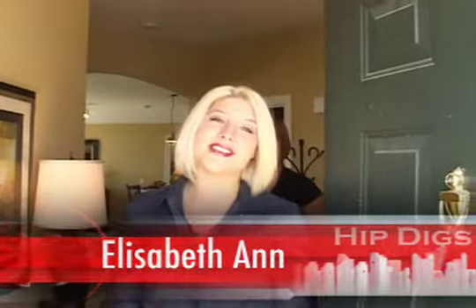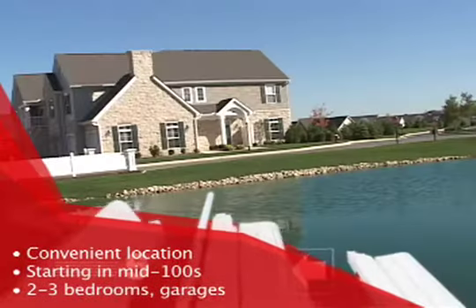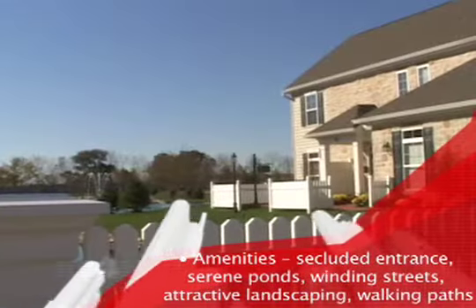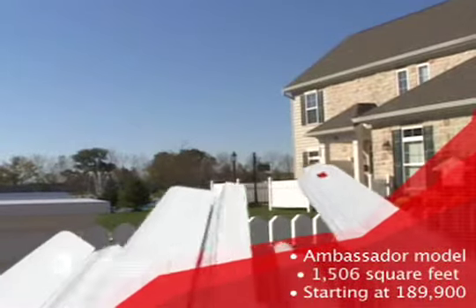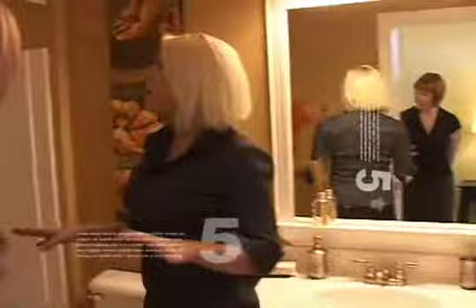Hey guys, come on in — you are at Broadway Condos, let's take a look! I'm here with Heather, who is the sales manager, the gal to talk to if you end up loving this place, which I'm sure you will. So tell me about the bathroom.